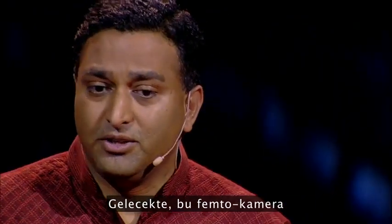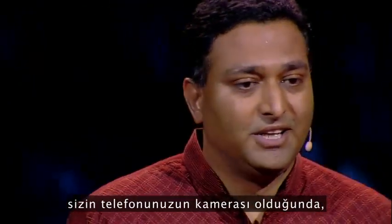So in the future, when this femto camera is in your camera phone, you might...